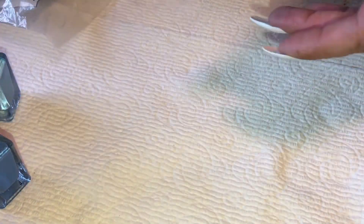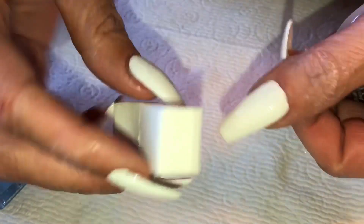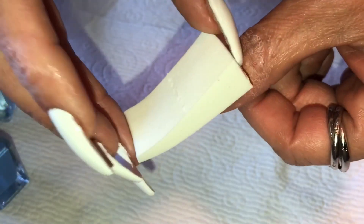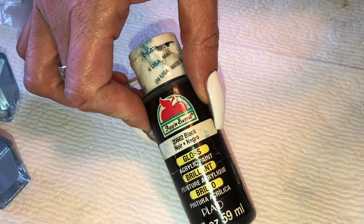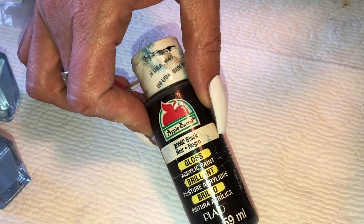I'll be working with makeup sponges from Dollar Tree — one dollar for a nice pack. Because they're not the length of my nail, I'm going to turn the sponge and work with it this way so it's long enough. I'll be lining up the colors going down. After the gradient, I'm going to work with black acrylic paint to do some palm trees.